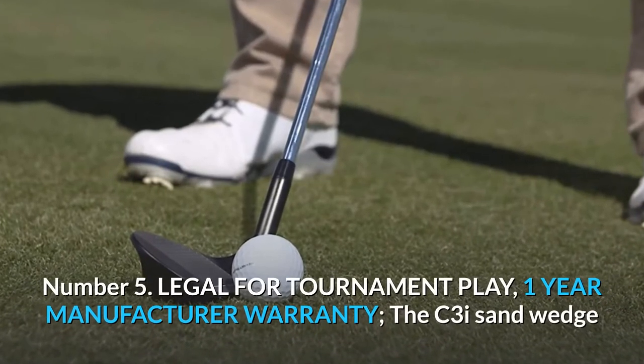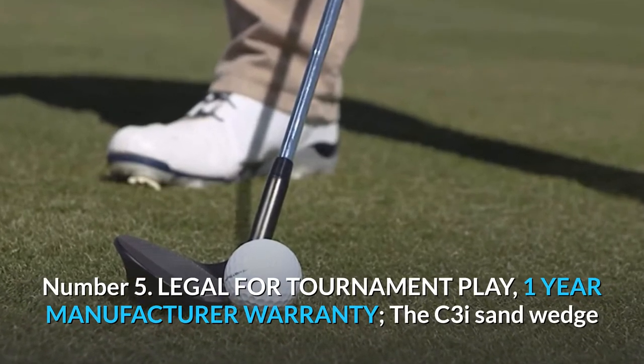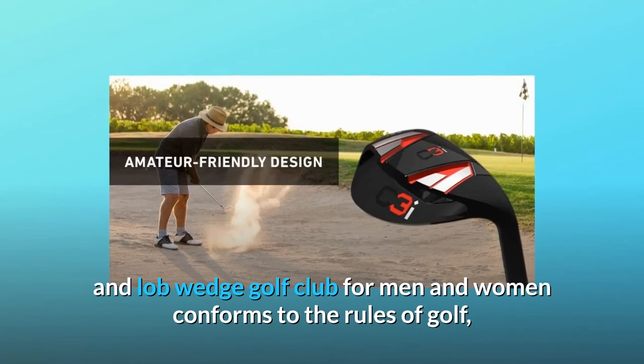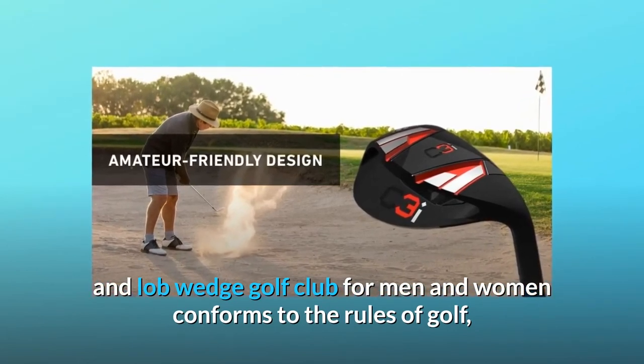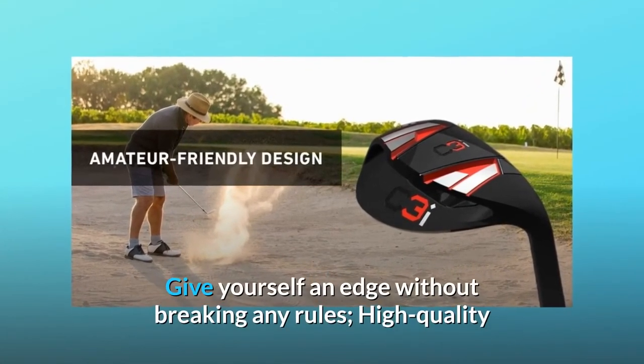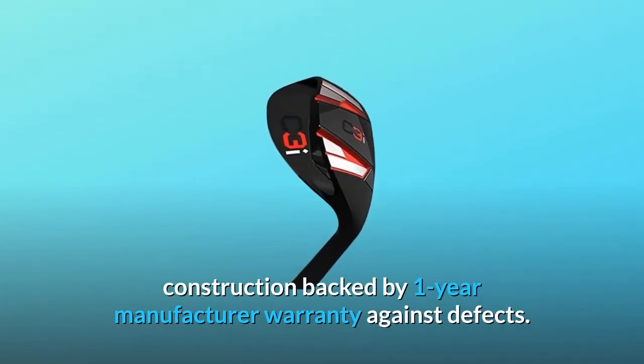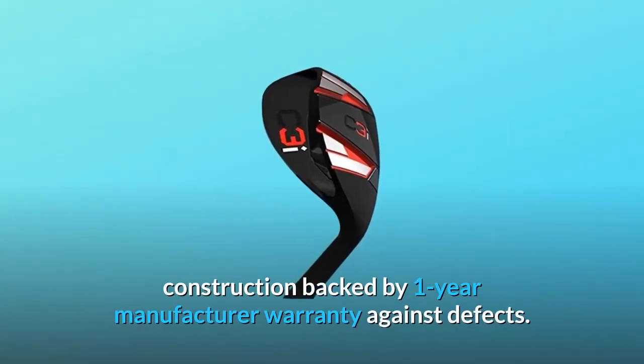Number 5: Legal for tournament play, one-year manufacturer warranty. The C3I sand wedge and lob wedge golf club for men and women conforms to the rules of golf. Give yourself an edge without breaking any rules. High-quality construction backed by a one-year manufacturer warranty against defects.